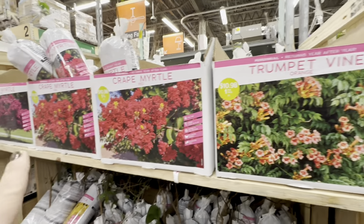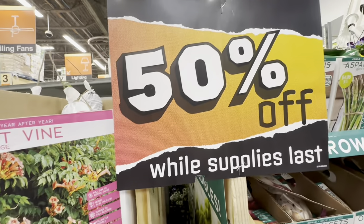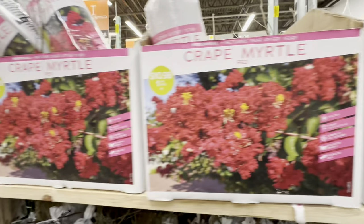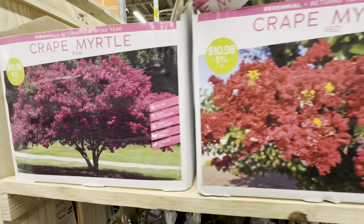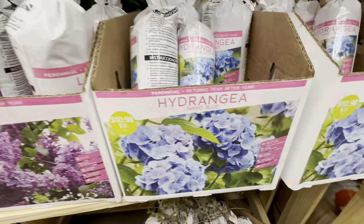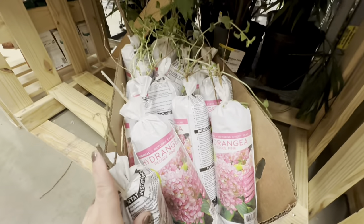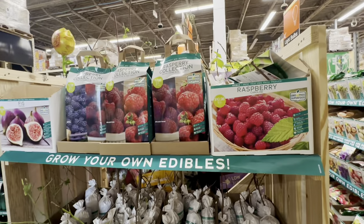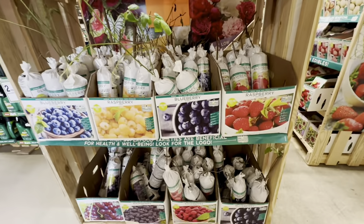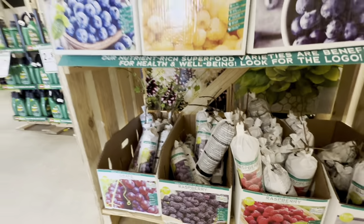The tree and shrub bare roots are also included in the 50% off sale — beautiful trumpet vine orange, red crepe myrtle, pink crepe myrtle, Forsythia Linwood Gold, lilac, and two hydrangeas: Nico Blue and beautiful PG Pink hydrangea. Edible bare roots are 50% off as well — various blueberry varieties, raspberry varieties, blackberries, grapes, and even Chicago hardy fig.